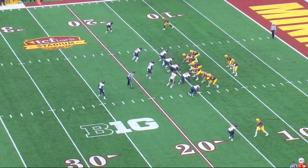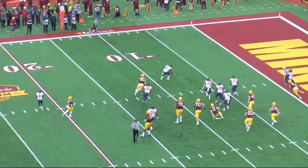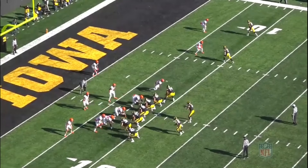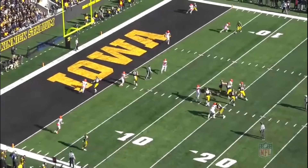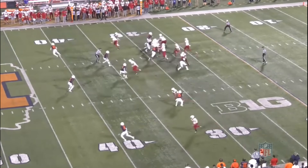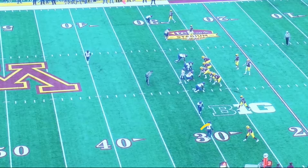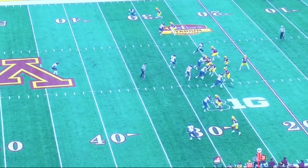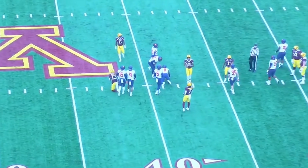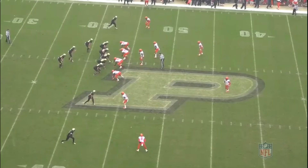Now we're on to coverage, where Hobbs can stick to his man and press, but his teammates up front take care of business for him on this play. Here we are in the red zone and Hobbs is going to come through. Hobbs was a press bail corner at Illinois, so he's a perfect fit for Gus Bradley's system.